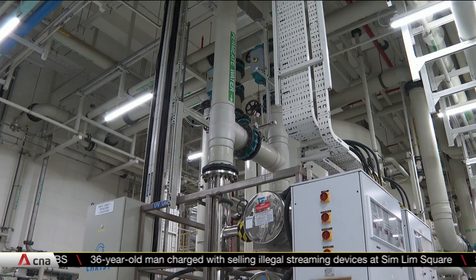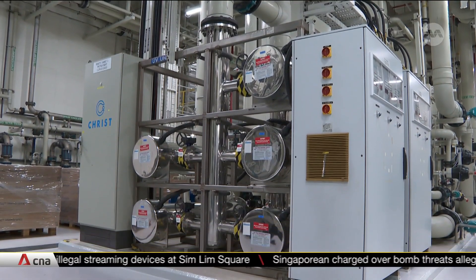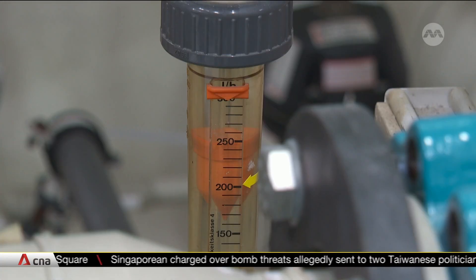Today, its water recycling rate is close to 70%, over 20% higher than the industry average. It is now looking at ways to filter usable water from chemical mixes.